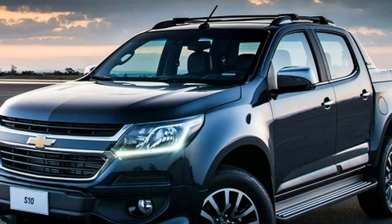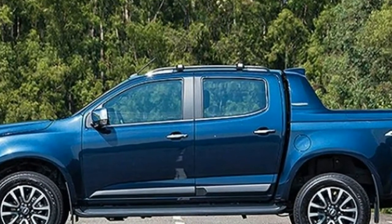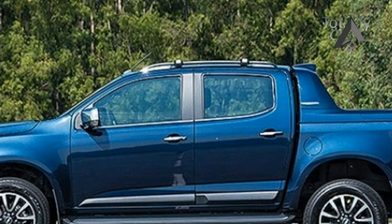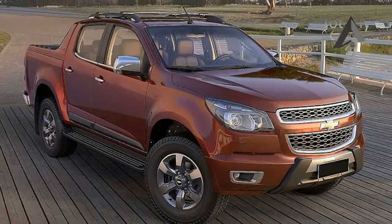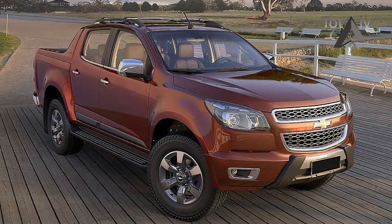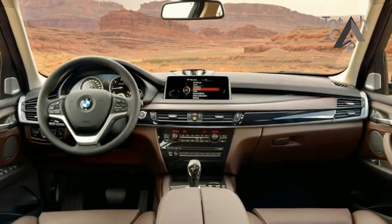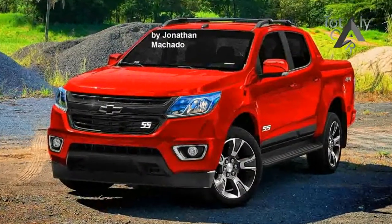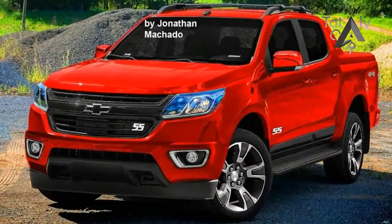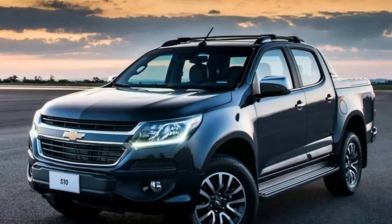Specifications of the 2019 S10 Crew Cab remain secret, though most experts agree that a 2.5-liter drivetrain will probably be the base unit. A substitute for this flex engine can be a diesel 2.8-liter Duramax. The diesel unit can produce more torque — 370 lb-ft compared to 190 lb-ft from the petrol engine. Both units utilize a six-speed transmission.